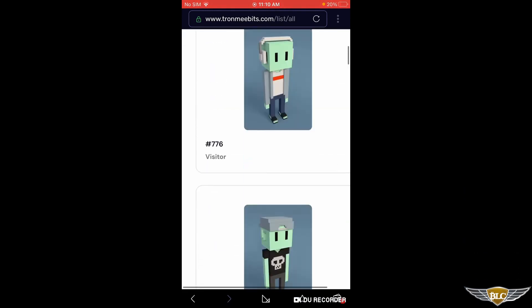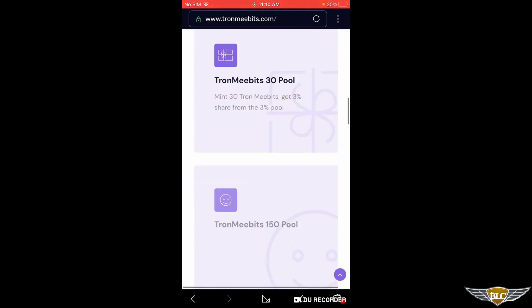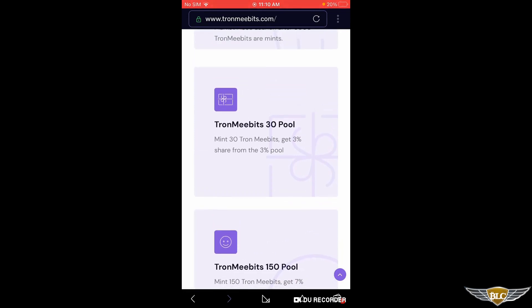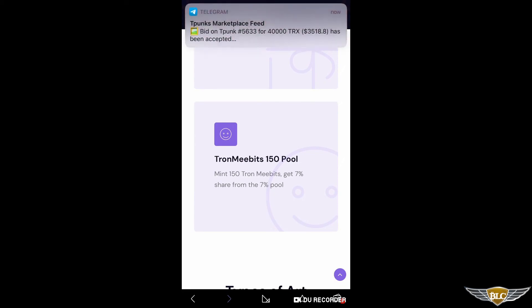Also one more thing — going to home, I'll show you the bonus pool. TRON MeeBits 30 pool: mint 30 TRON MeeBits and get a 3% share from the 3% pool. TRON MeeBits 150 pool: mint 150 TRON MeeBits and get a 7% share from the 7% pool.